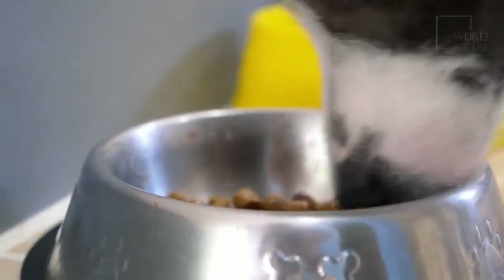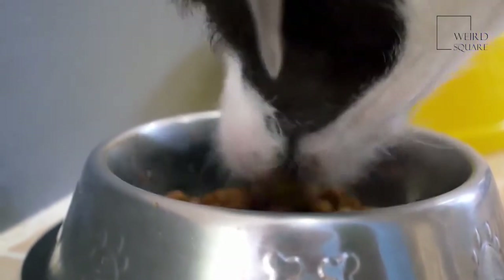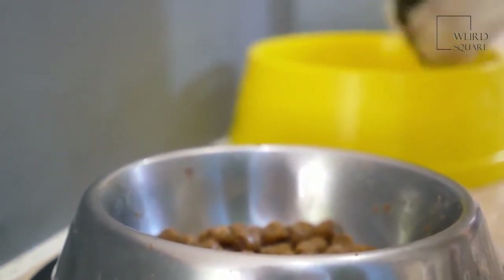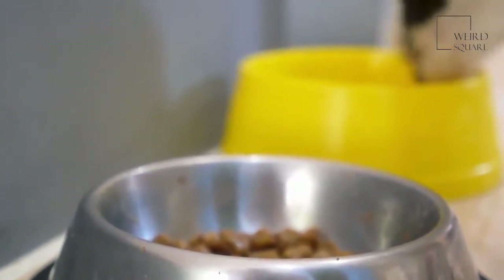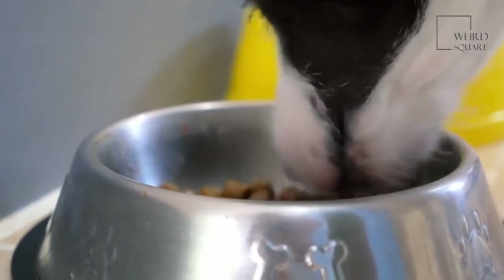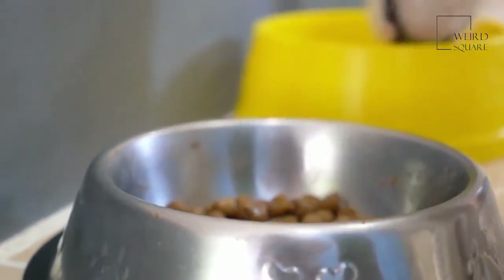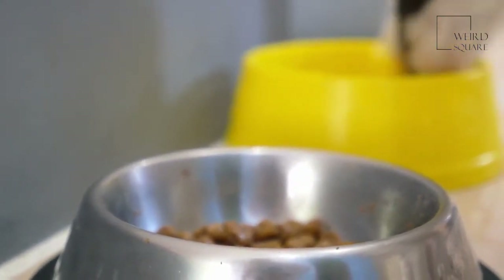These dogs should be fed high-quality dog food. Consult with your veterinarian to determine the best dog food for your pup. Generally speaking, the dog should eat between one half and one cup of food each day. The exact amount your dog will need will vary based on a variety of factors including his or her weight, age, activity level, metabolism, and any medical concerns.